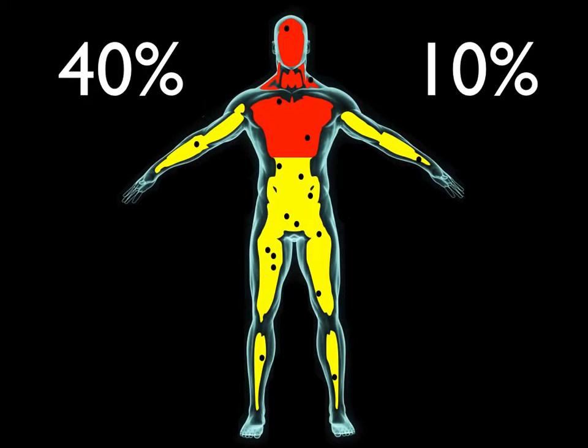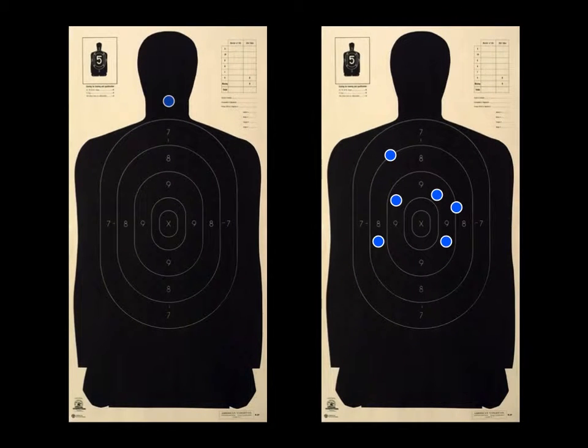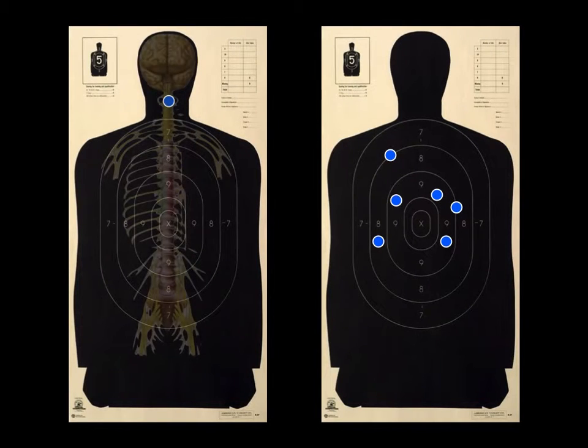Simple — it is the only area of the body that can cause immediate incapacitation. Looking at the target on the left, this shot placement would penetrate the brain stem. Disruption of the brain stem results in complete shutdown of the central nervous system and brain function.